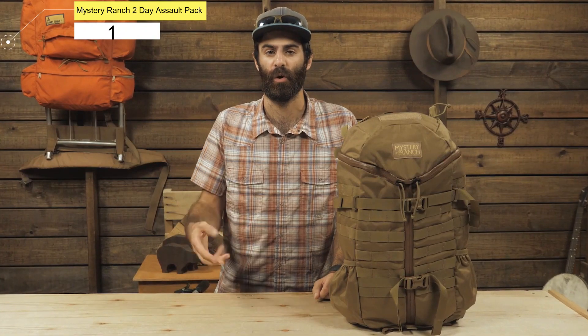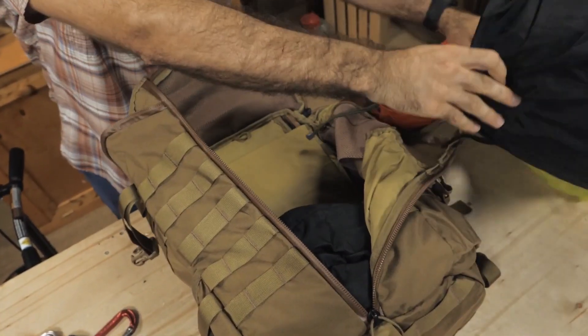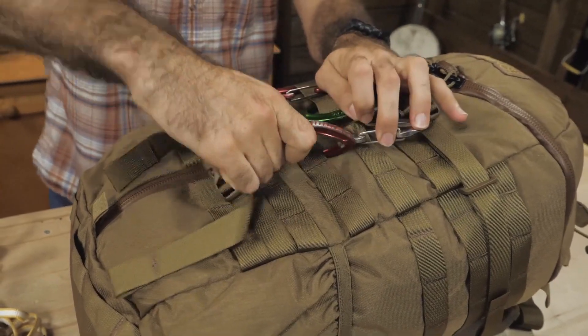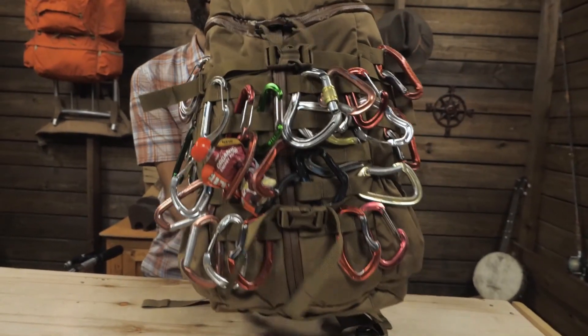Number 1. Mystery Ranch 2-Day Assault Pack. Mystery Ranch is known as one of the best tactical backpack brands for load-bearing, and they make several bags fit for adventurers. Also check out their 3-Day Assault Pack for longer excursions. What makes the Mystery Ranch 2-Day Assault Pack one of the best tactical backpacks for hiking is its carrying capacity and numerous compartments. In addition to the spacious main compartment, there are several zipper pockets throughout the bag designed for different uses.